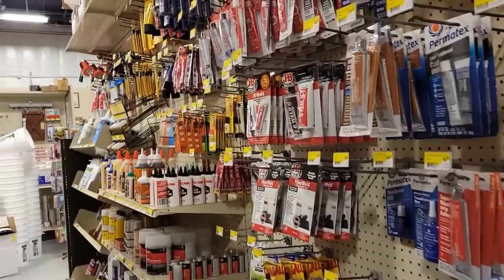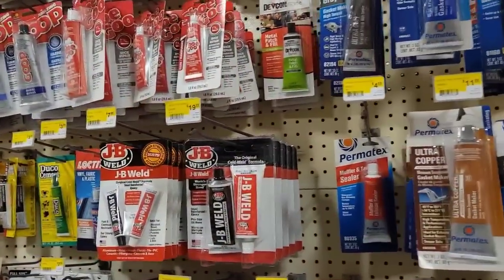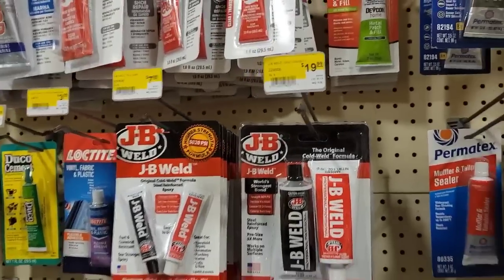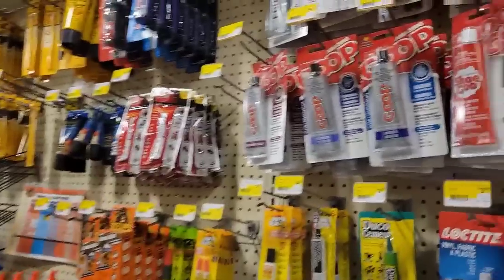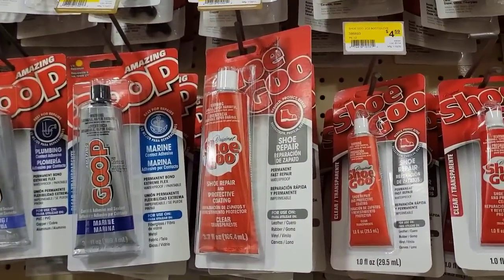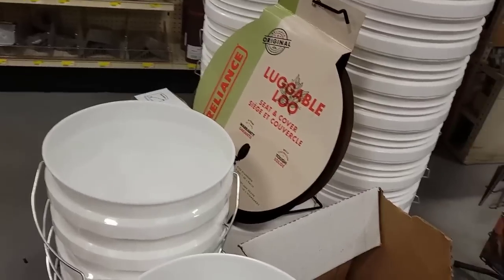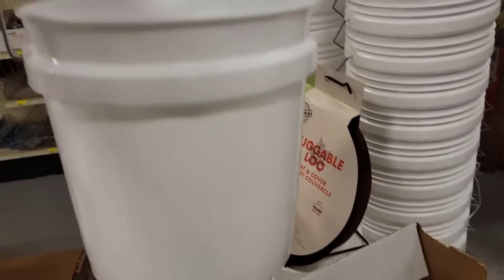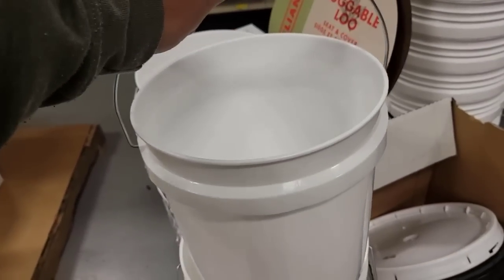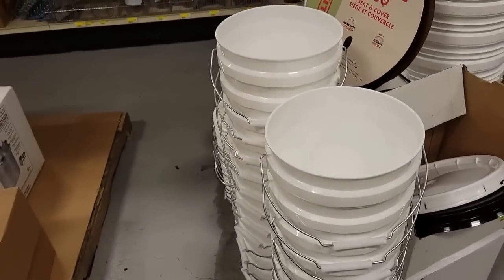This is like the gold mine of preps that you forgot. Some JB Weld — that can always come in handy. Have you thought about your shoes? Your shoe goo? Buckets — I see these little ones here. I might just have to pick me up a couple of these small buckets because there is a project that I'm going to be working on that I'll be sharing with you all. And those small buckets there will be perfect.